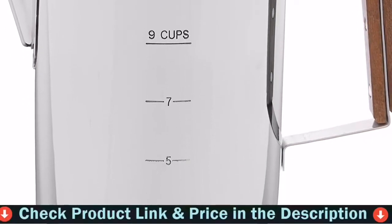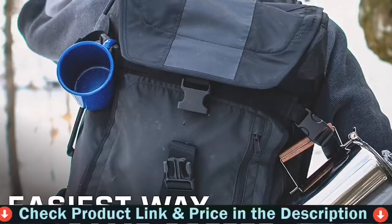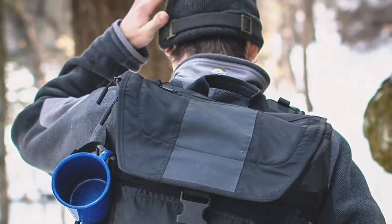The process of making great coffee requires the effort of a lot of people, so it's time to get some light by using this Bozeman Camping Coffee Percolator.